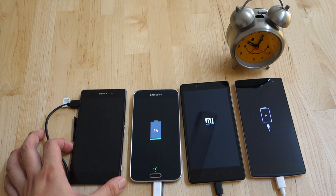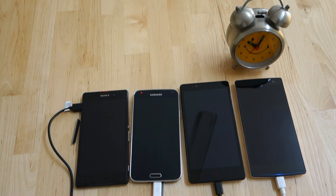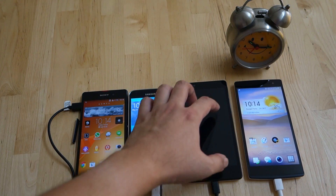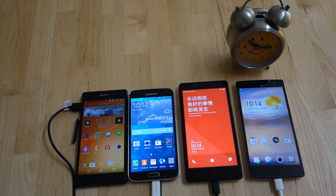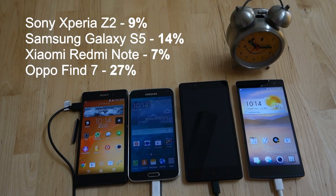As you can see, both the S5 and Redmi are showing 1%. All 4 have been set to airplane mode for consistency, which should give them a quicker charge without the usage of mobile connectivity.